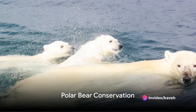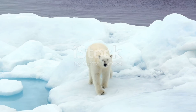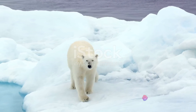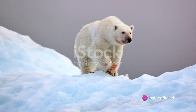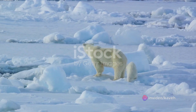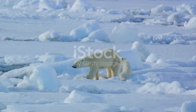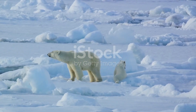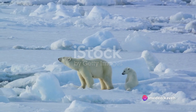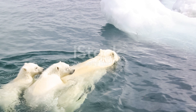While the situation seems bleak, efforts are being made to conserve these magnificent creatures. Dedicated teams of scientists and conservationists are working tirelessly to study and protect these Arctic giants. Research is crucial in understanding the needs and behaviours of polar bears and in predicting how climate change will affect their future. From tagging and tracking bears to studying their diet and reproductive habits, every piece of information helps us to better understand their plight and how we can help.